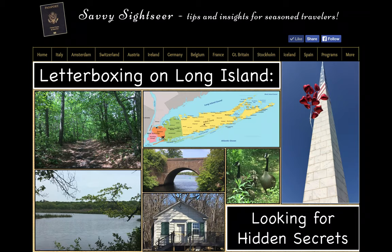Hi, Jane Schnupp here. Welcome to another of the new Savvy Sightseer video vacation series. Today we are having an entirely new type of Savvy Sightseer experience: letterboxing, looking for Long Island's hidden secrets.